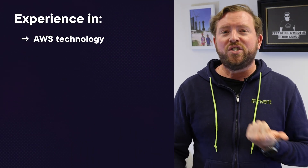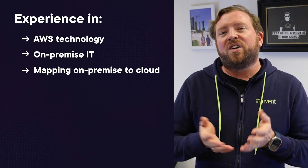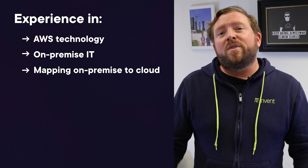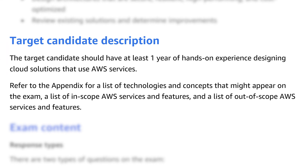Who should take this exam? If you go onto the AWS certification website, it says that anyone with experience in AWS technology, strong on-premise IT experience and an understanding of mapping on-premise to cloud, or experience working in other cloud services should think about taking this exam. The exam blueprint states that the target candidate should have at least one year's hands-on experience designing cloud solutions that use AWS services.